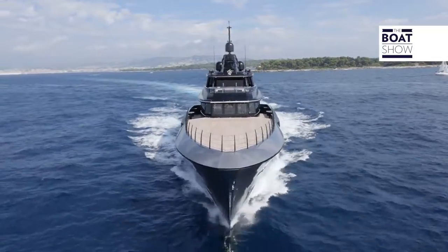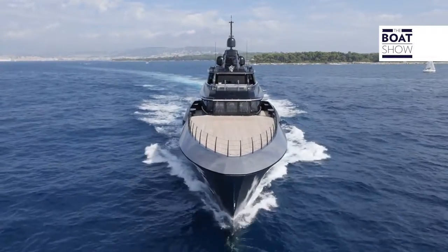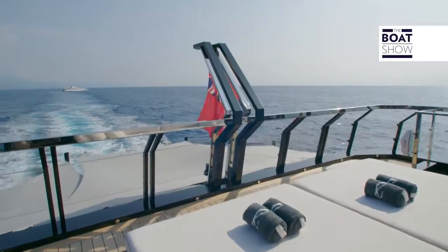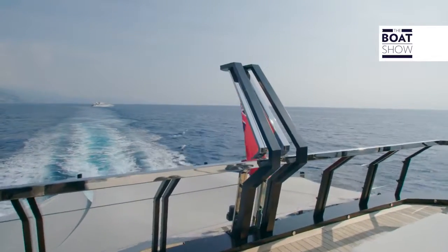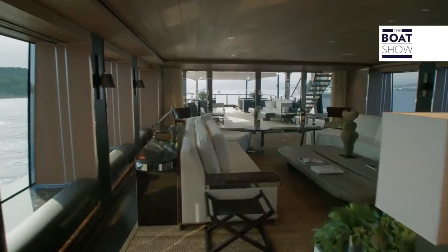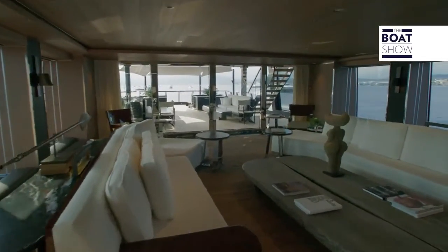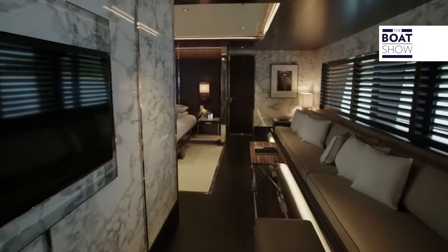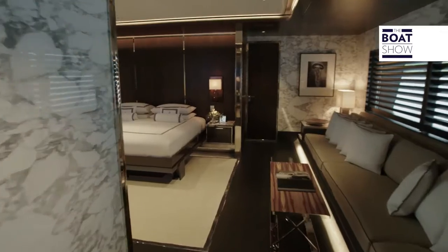Welcome to Atlante, a 55-metre boat designed and built by the Italian boatyard CRN in Ancona. The exterior design is by Nuvolari and Leonard, the Italian design studio, and interiors are by Giles and Boissier, a couple of French architects who have decked out some very wonderful residences across the world. Prepare yourselves for something quite extraordinary.